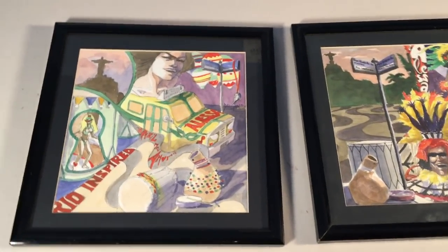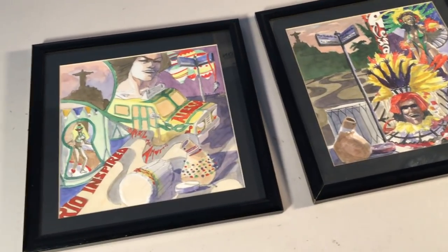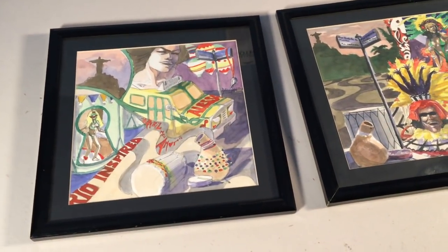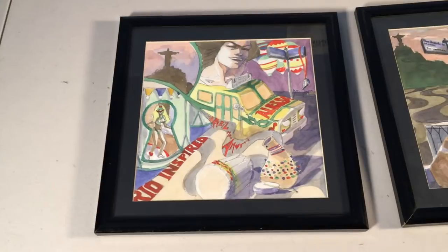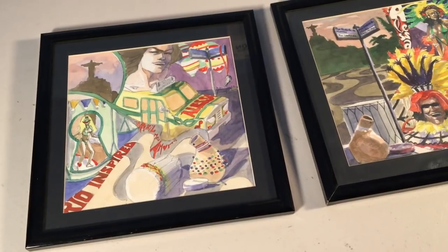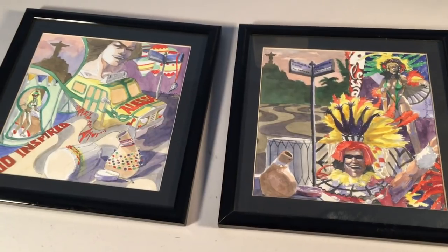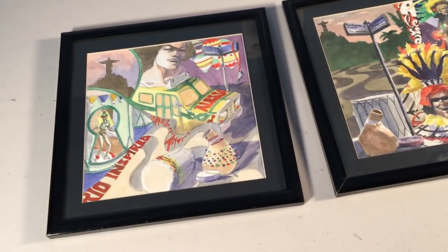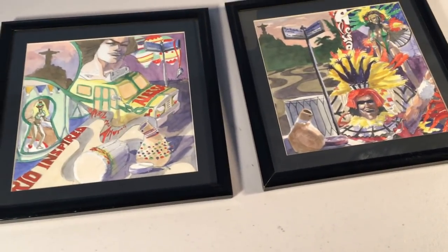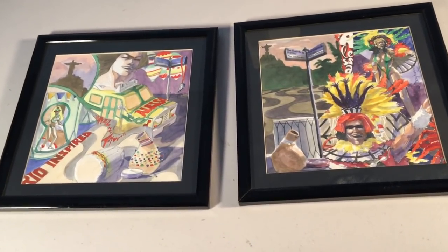Hey guys, I want to do a quick video today on assessing art. Art is probably one of the most asked questions I get on my channel and through private messaging, because a lot of people don't know about art. I'm no expert myself — I know just enough to get by — but today I bought these pieces and thought I'd make a quick vlog to show you guys my process.